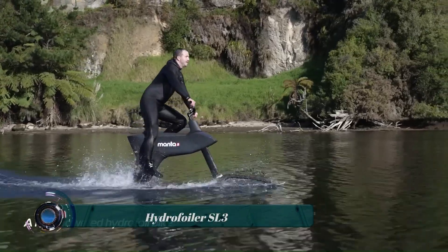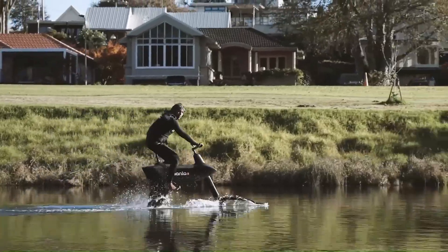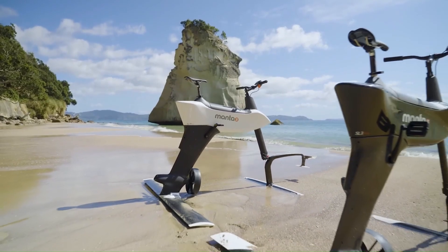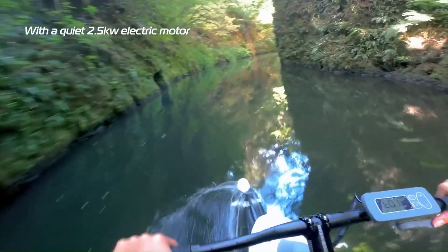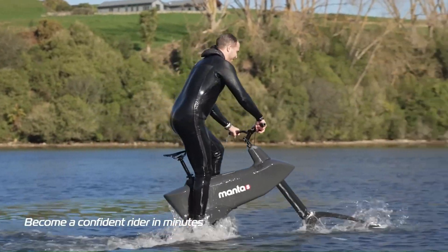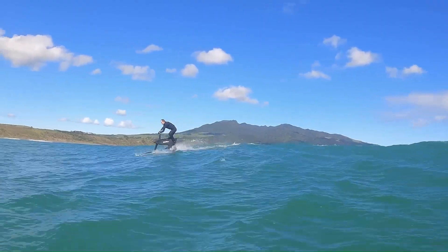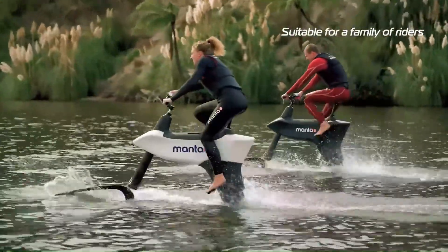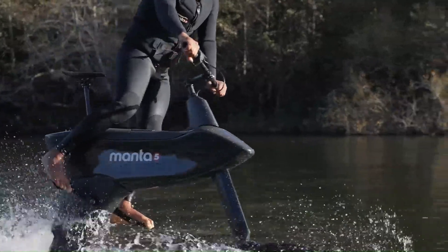The Hydrofoiler SL3 is an electric hydrofoil bike that allows you to experience the thrill of cycling on water. It's a second-generation hydrofoil bike from Manta 5, using hydrofoils to lift the bike above the water's surface so you can glide smoothly over waves without pedaling through resistance. The SL3 has a 1,000W electric motor that provides up to 4.5 hours of riding time.